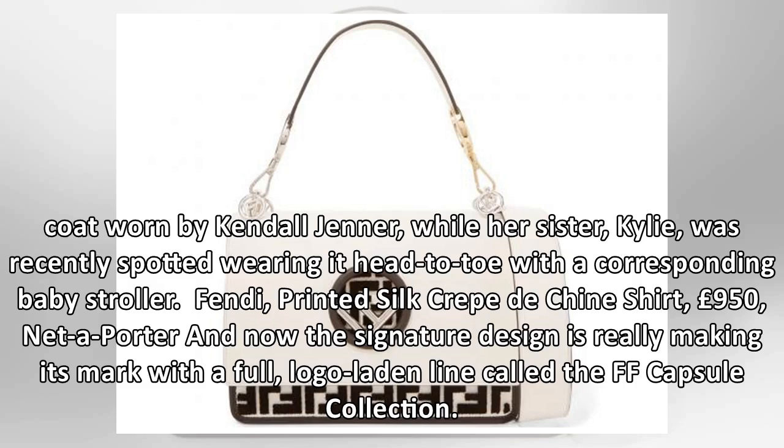Fendi printed silk crepe de chine shirt, £950, Net-a-Porter. Now the signature design is really making its mark with a full, logo-laden line called the FF Capsule Collection.